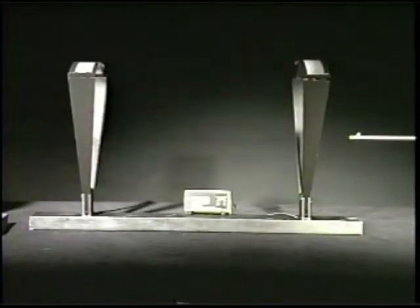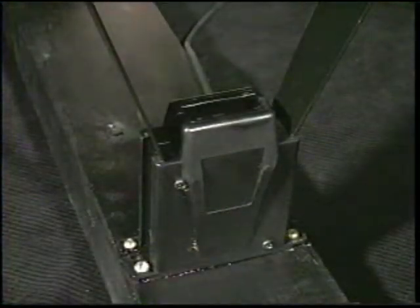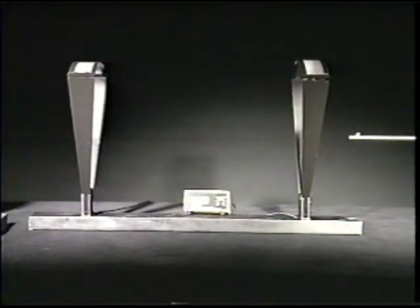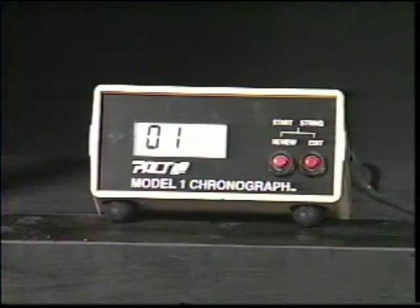The chronograph consists of two optical sensors mounted at a known distance from each other. As a bullet travels above the window of the optical sensors, the chronograph measures the amount of time required for the bullet to pass between the two points, and calculates the corresponding velocity at an accuracy of plus or minus 5%.